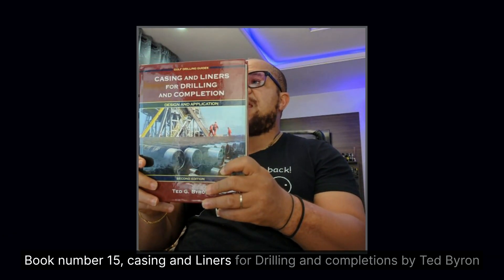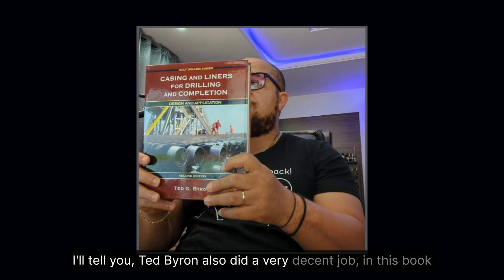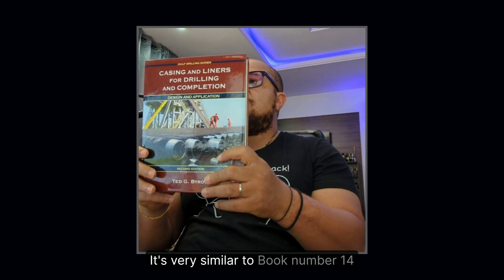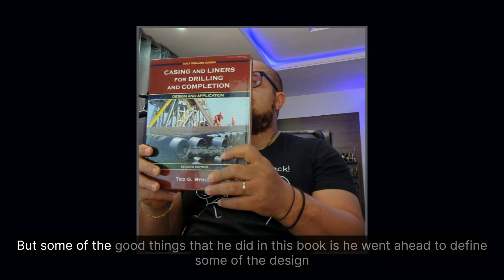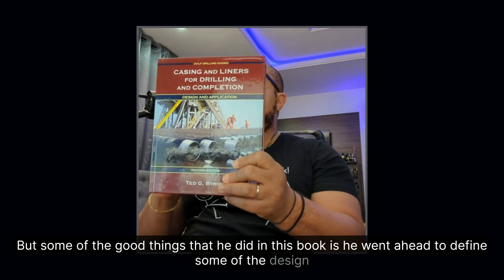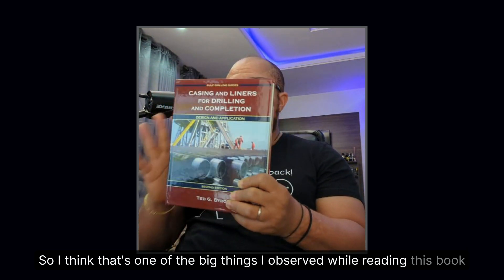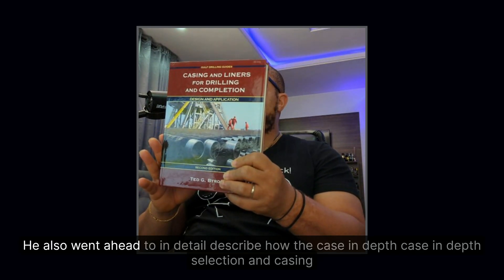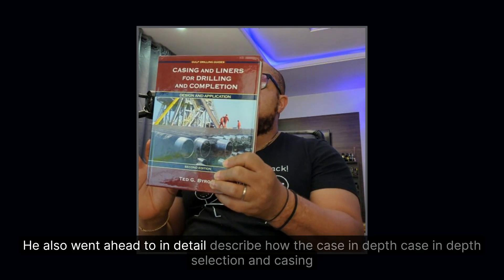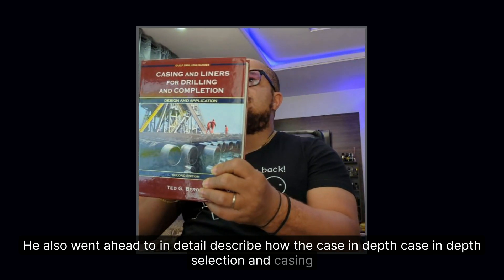Book number fifteen: Casing and Liners for Drilling and Completions by Ted Byrom. Ted Byrom did a very decent job in this book. It's very similar to book number fourteen, but one of the notable things he does is define some of the design loads. He also goes into detail describing casing depth selection and casing size determination.